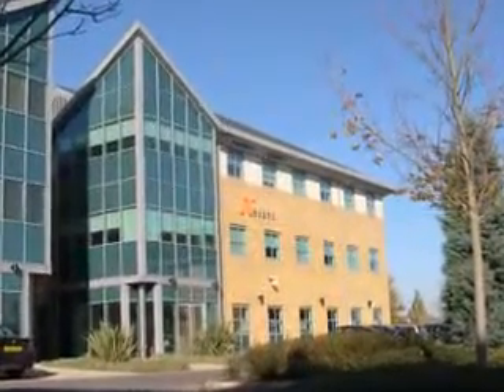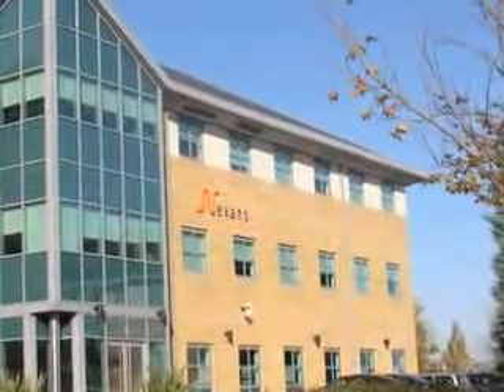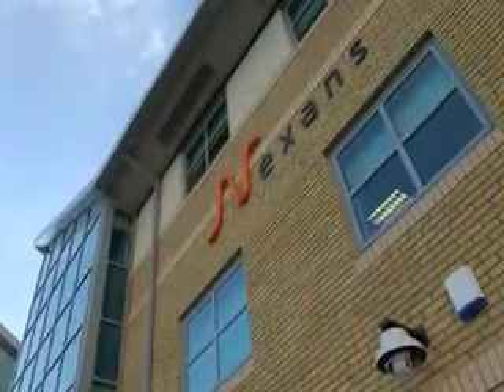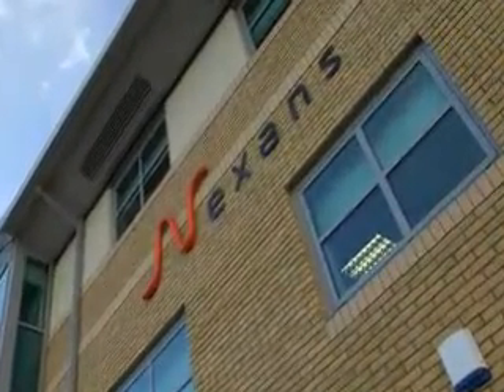Nexens is certainly not a household name in the UK, even though we've been here for more than 20 years. Nexens emerged out of the Alcatel Group in 2002. We are now the largest cabling and cabling solutions company globally. We have more than 22,000 employees in more than 40 countries, and we have a global turnover in excess of €5 billion.